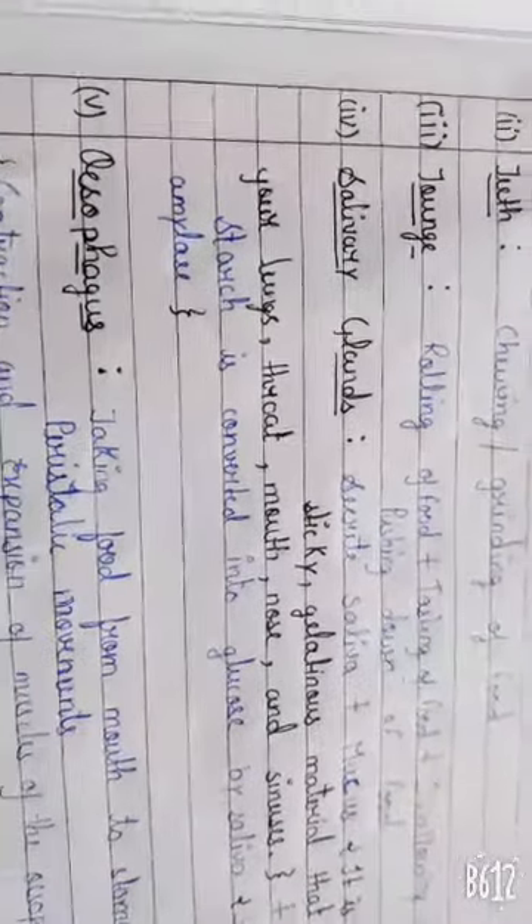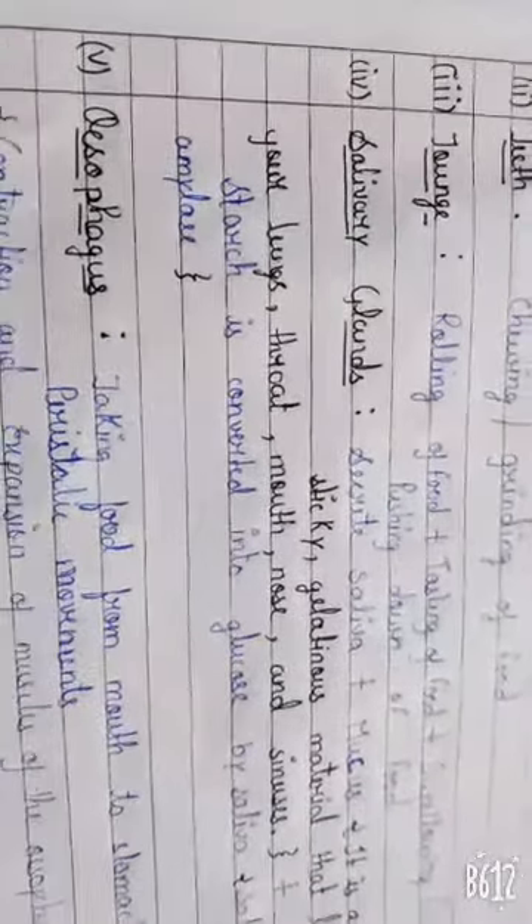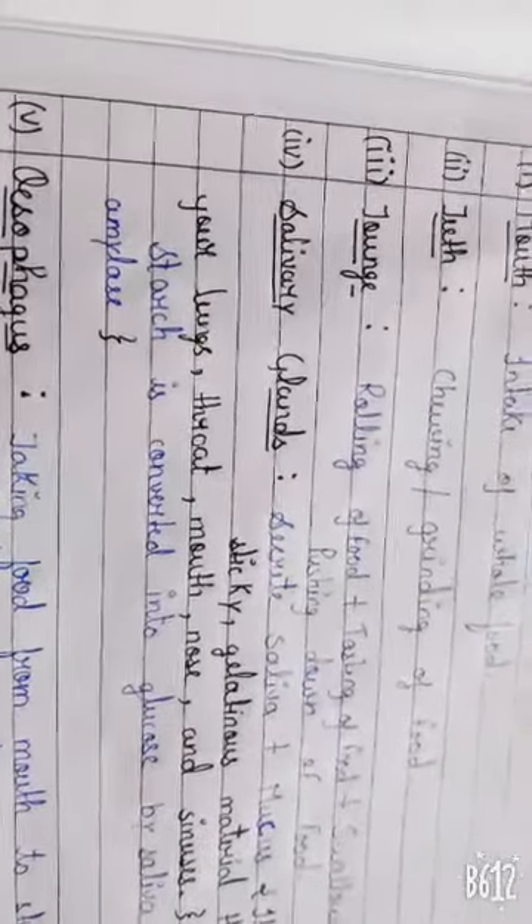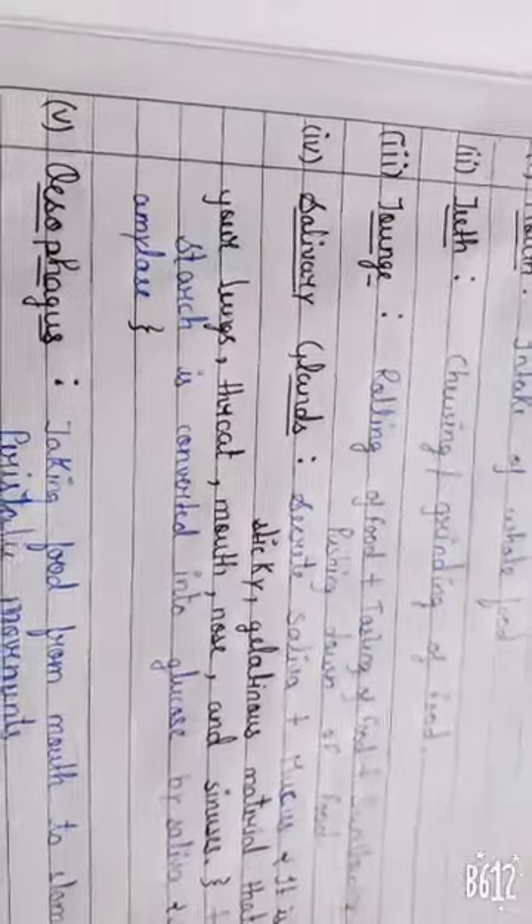Salivary glands. Salivary glands secrete saliva and the starch which is present here converts the food into glucose by saliva.